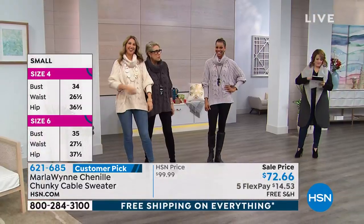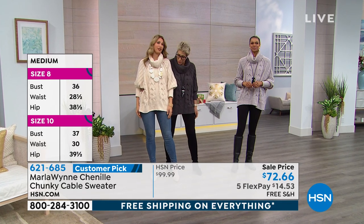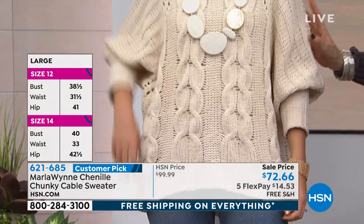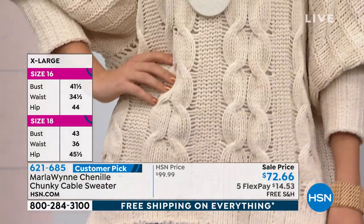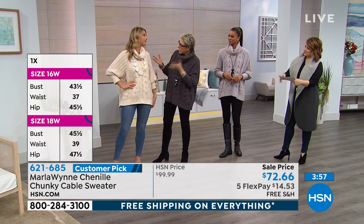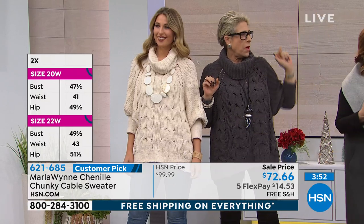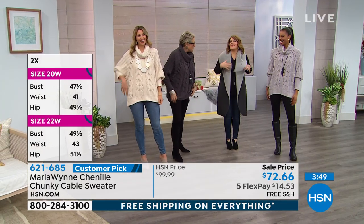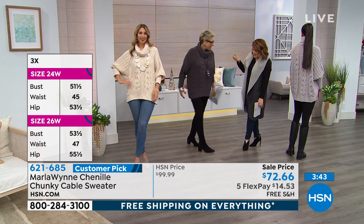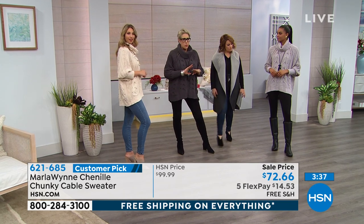One of our dear models' puppy died yesterday, so she didn't make it — you stepped in for us. Thank you for doing that. I have both four-legged and two-legged children myself, and sometimes the four-legged are much nicer. She put me in the small, and that's my normal size. It's just cozy and yummy and relaxed. And by the way, it covers your tush — whether it's leggings, your favorite jeans, a great little pencil skirt, or a midi. It would be great with a pencil skirt or your denim.